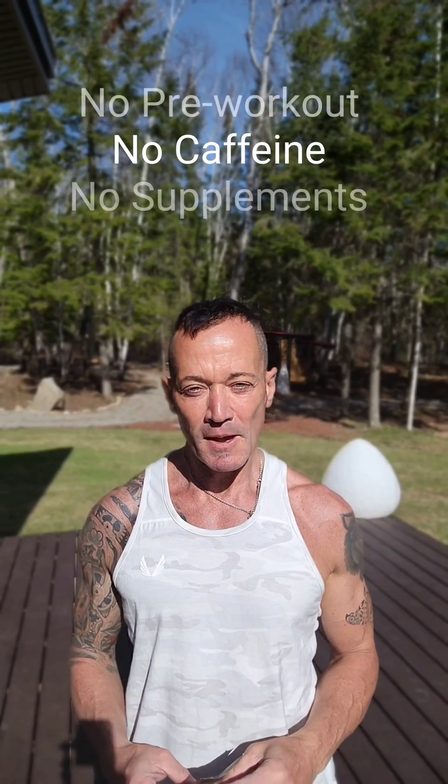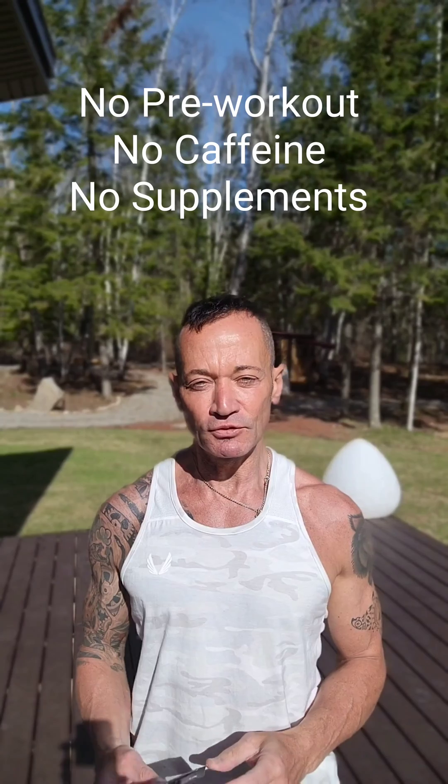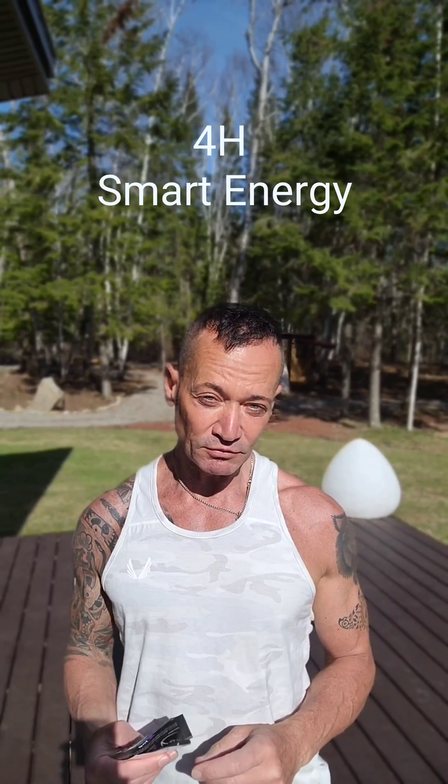Many athletes use pre-workouts or caffeine. I work on chocolate most of the time as my stimulant, but today I'm going to test something different. It's an electrical stimulator that's supposed to give me four hours of energy.